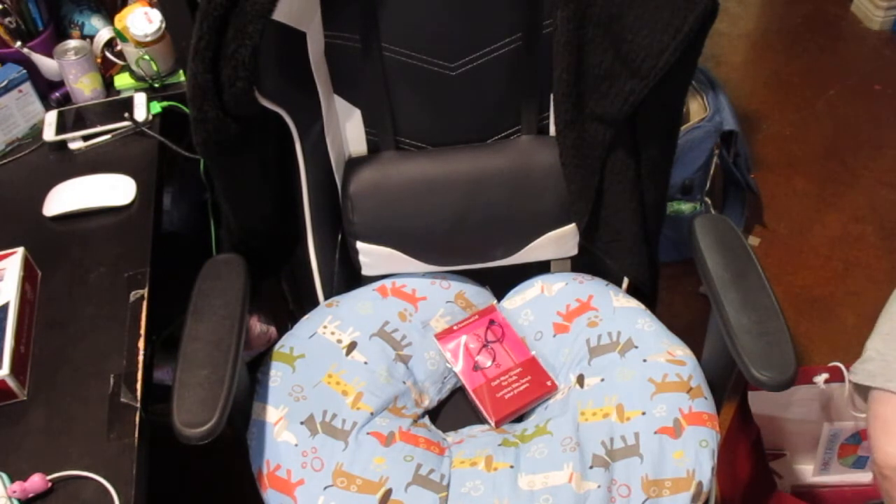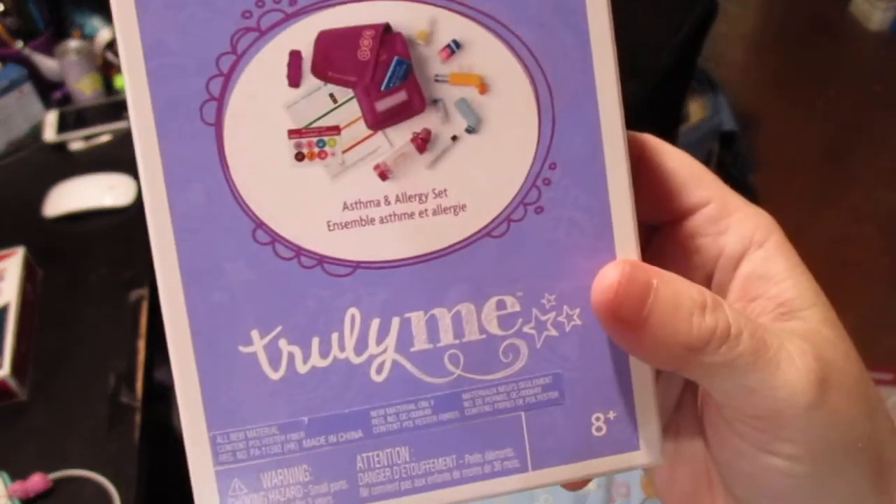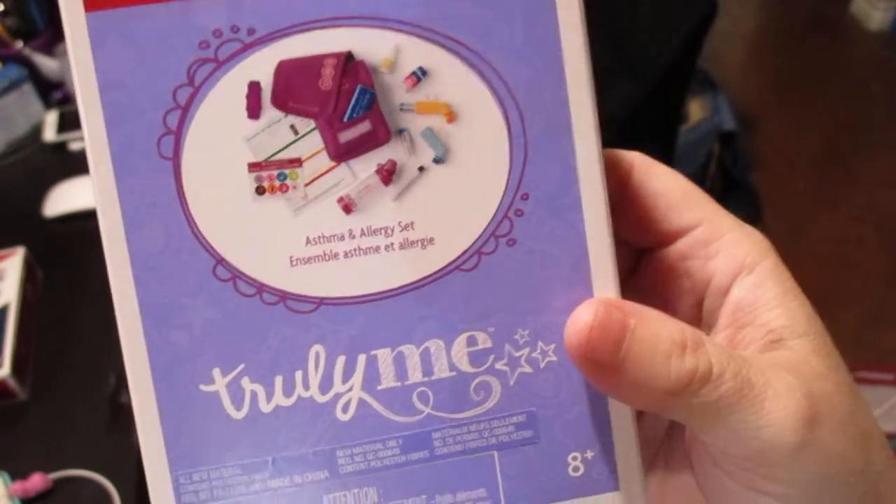I did not know this even existed until a day or two before we went. Crystal had mentioned she'd seen it at a Canadian bookstore that has an American Girl boutique — she was so tempted to get it but put it back. I looked it up on the website and sure enough, they have it, so I purchased it for myself when we were at the store. It is the Truly Me asthma and allergy set — I thought this was so stinking cute.